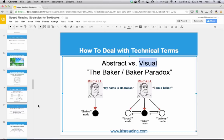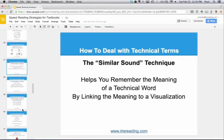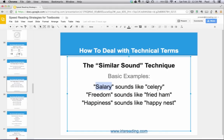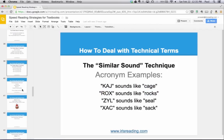We need to take abstract information like a technical term and turn it into visual information. The best way to do this is a technique called the similar sound technique. It takes similar sounds in a word and converts them to something you can easily visualize. Think of the word 'salary' — it sounds like 'celery.' The word 'freedom' — hard to visualize, but it sounds like 'fried ham.' 'Happiness' sounds like 'happy nest.' This can also work with acronyms — K-A-G sounds like 'cage,' R-O-X sounds like 'rocks.'